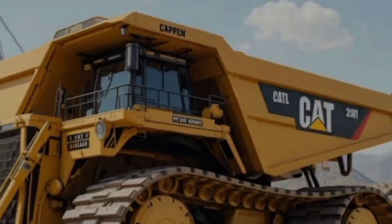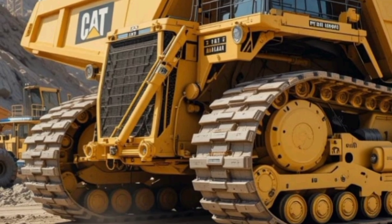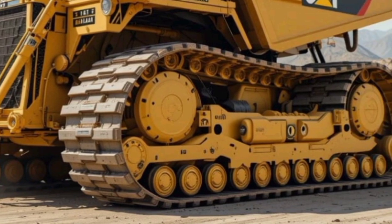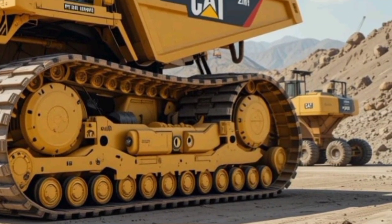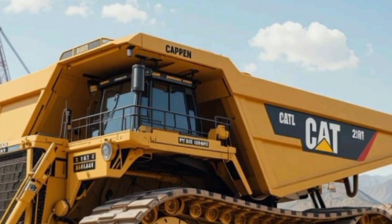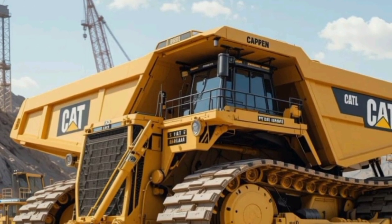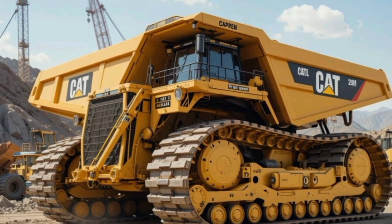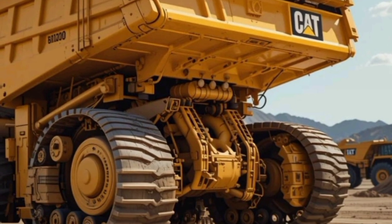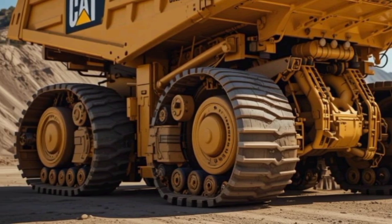Under the hood, the performance of the 2025 Caterpillar 797F is nothing short of breathtaking. Powered by a massive 4,000-horsepower CAT C-175-20 diesel engine, this truck delivers monstrous torque and efficiency. The high-capacity fuel system and advanced cooling technology allow the truck to handle extreme loads without overheating. With a payload capacity of around 400 tons, the 797F is built to move enormous amounts of material in a single trip. The electronically controlled transmission ensures smooth shifting, optimizing fuel consumption while maintaining raw power. Whether it's hauling rocks, minerals, or earth in the most demanding conditions, this truck does it effortlessly.